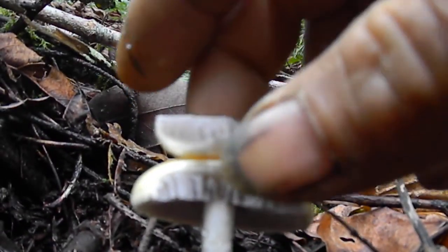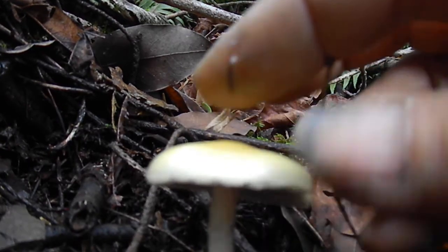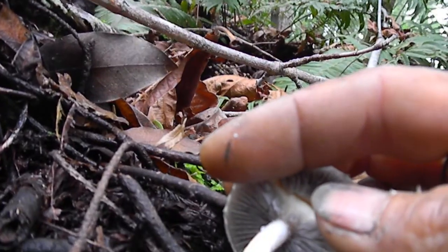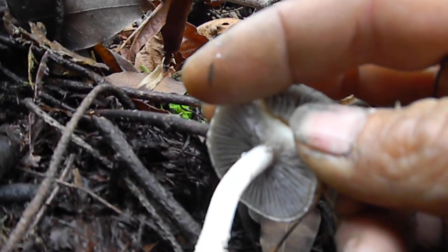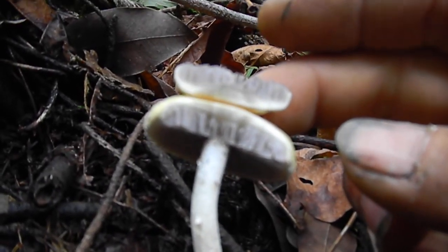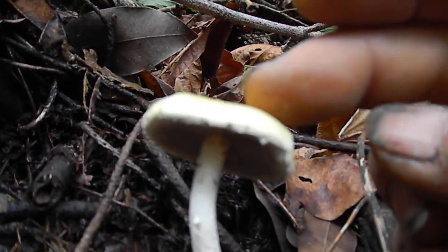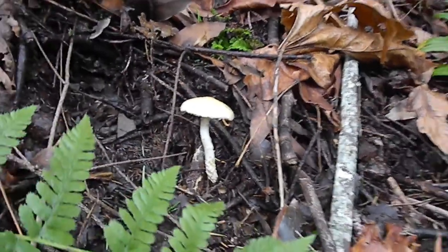Can't smell much on it. The top is kind of gooey — it's definitely not dry. The stem and gills look like they're connected. So if you know what that one is, let me know.